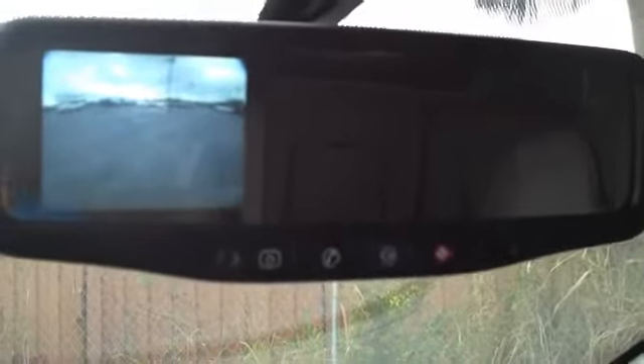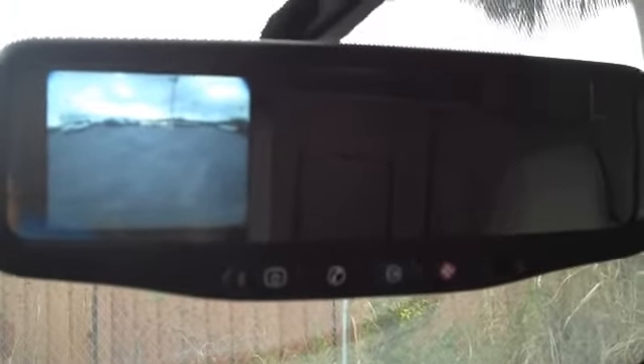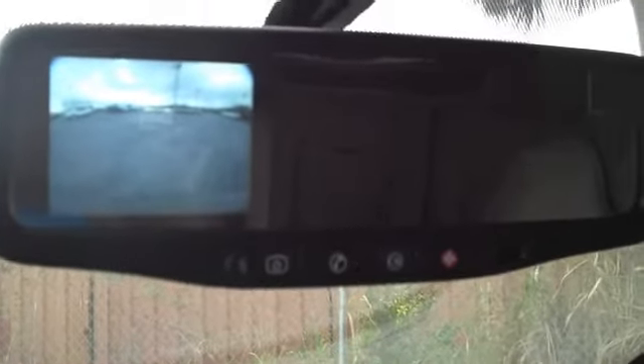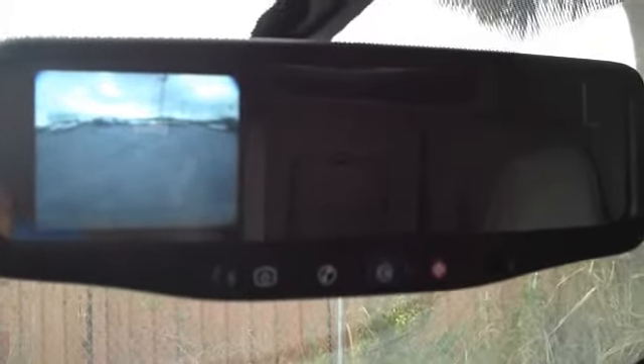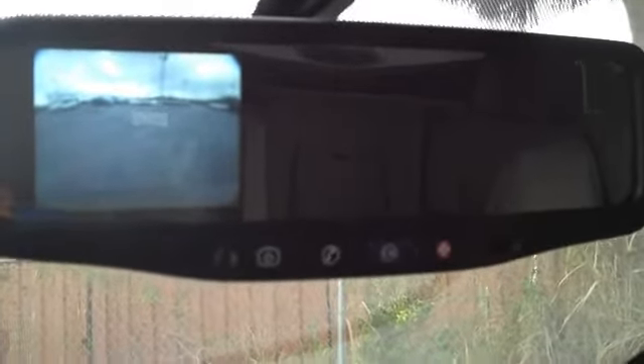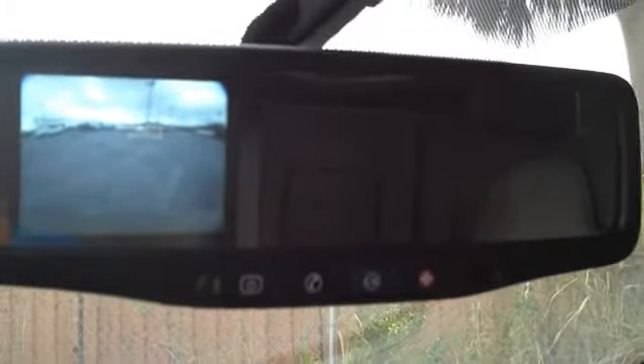When you put the car in reverse, the rear view backup camera system kicks in, giving you a wide-angle view of everything behind the vehicle and to the side, to offer you unprecedented control and convenience when maneuvering this vehicle and making sure that you don't back over something that you want to avoid.